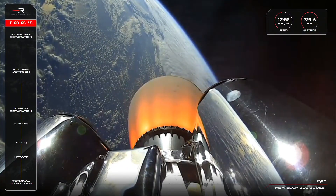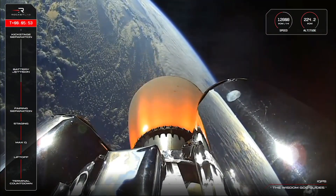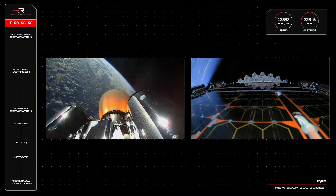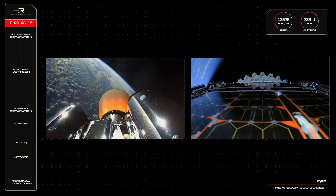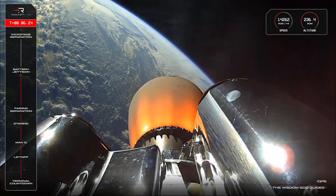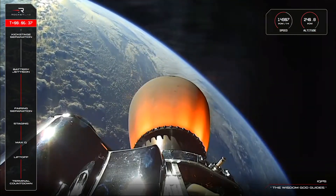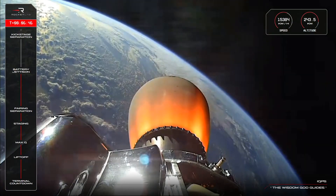Guidance nominal, 200 seconds remaining. HVB discharge nominal, approaching hot swap in roughly 30 seconds. That is a successful hot swap, and Electron's second stage continues on to orbit with a fresh set of batteries to power Rutherford's fuel pumps.